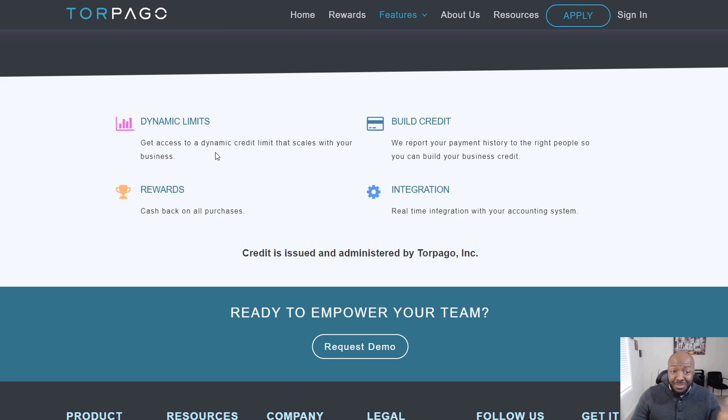As your business grows, you can actually request a credit limit increase, which is a great feature. The dynamic credit limit scales with your business, they report your payment history to build business credit, they integrate with QuickBooks and Plastiq, offer discounts through those partners, and give you cash back on all purchases.